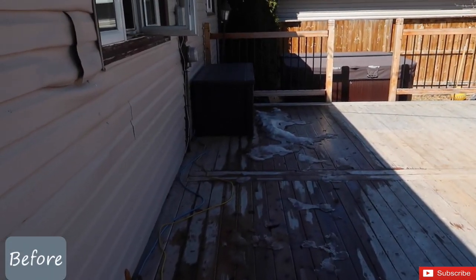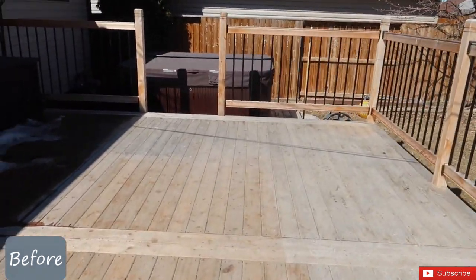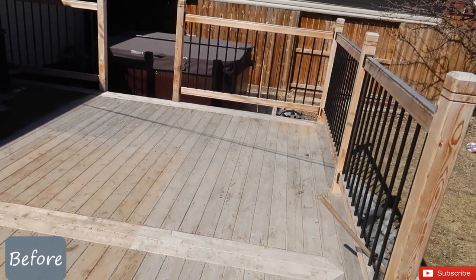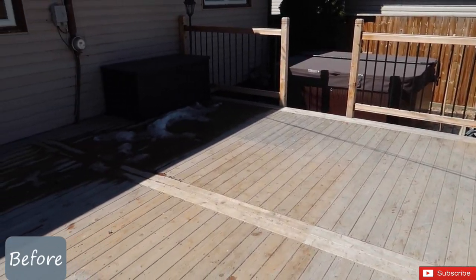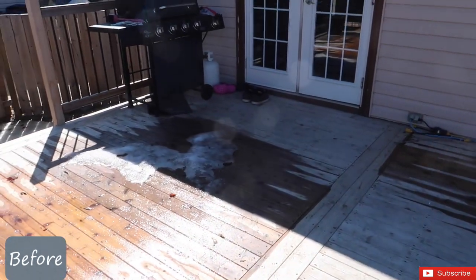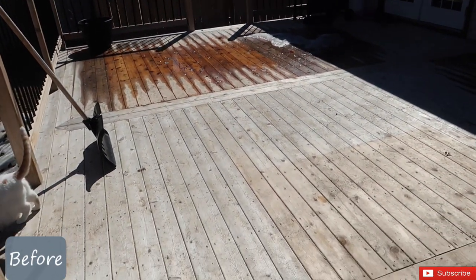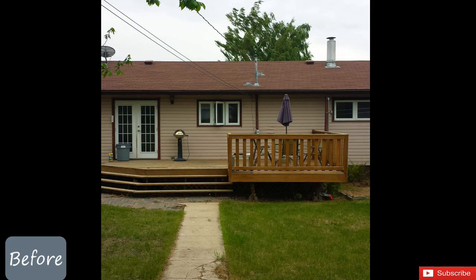Last year we redid our deck, so I'll be inserting a picture of what our deck looked like before. This deck is new from last year and that was really the only thing we had done to the backyard at all since moving in. That was what our deck looked like before — it's a big difference. We didn't stain it or anything last year, so we're going to get right into this transformation.